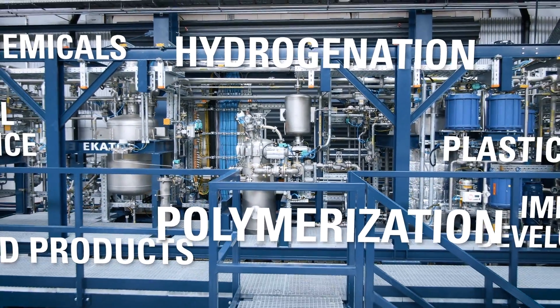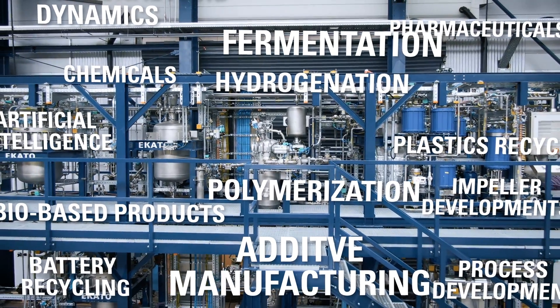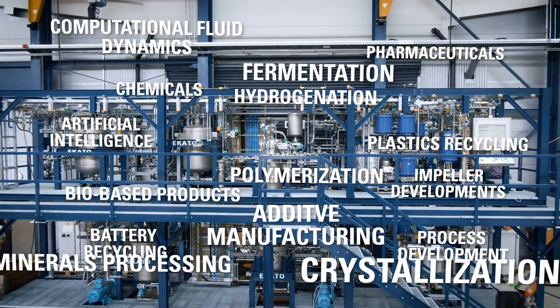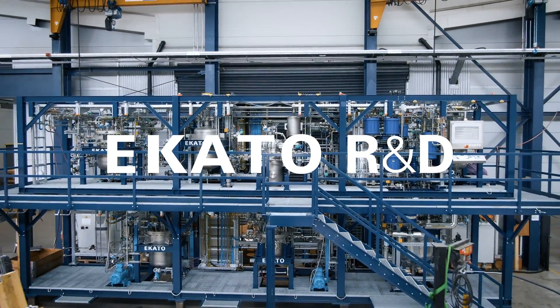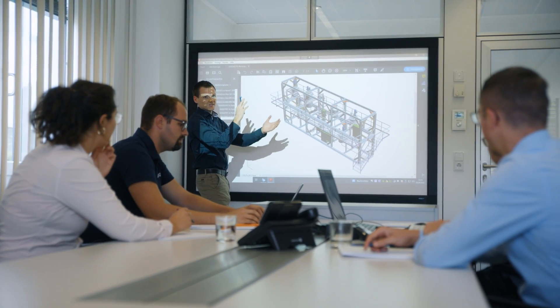Ecato addresses most stirred applications for a variety of manufacturing processes. Many of these stirred processes have one thing in common. Ecato research and development is where all process design work and related developments start.